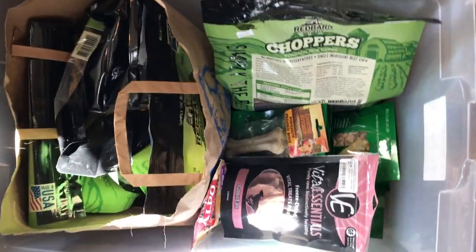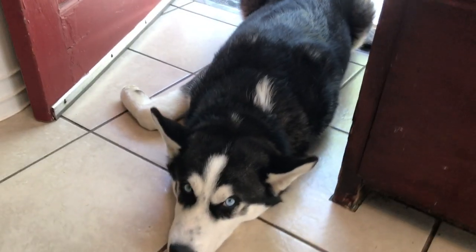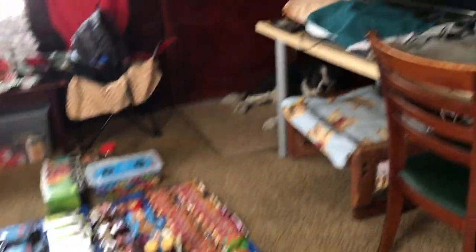I'm going to do a whole separate video on different things I have for the dog, because I'm going to bring my service dog Jake. That's also going to be a lot of supplies. Let's start with the chips.